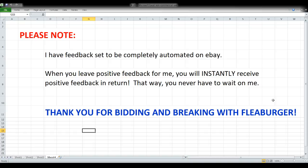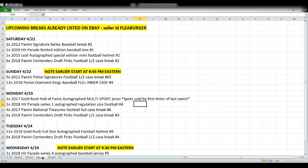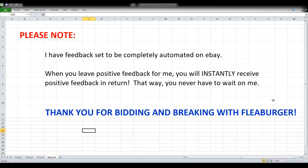Let's get started. First and foremost, thank you to everyone joining me tonight — those of you who bid, break, and chat with me. I appreciate each and every one of you, and welcome to the new faces tonight as well. Quick note: my feedback on eBay is completely automated, so as soon as you leave positive feedback for me, you'll instantly get it in return.